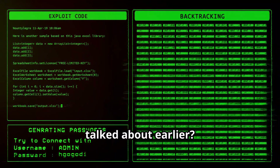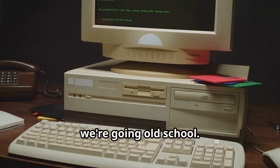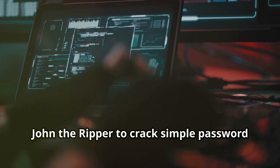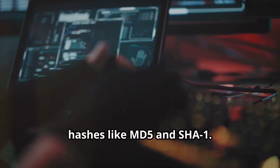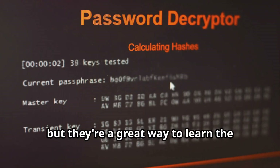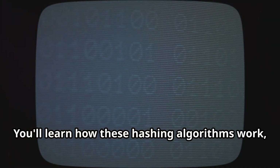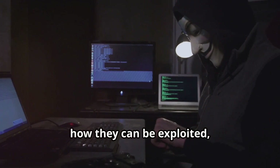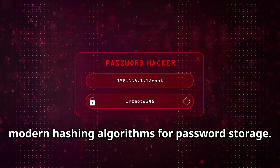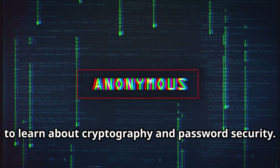Remember those password hashes we talked about earlier? It's time to crack some more, but this time we're going old school. We'll be using tools like Hashcat and John the Ripper to crack simple password hashes like MD5 and SHA-1. These older hashing algorithms are considered weak by today's standards, but they're a great way to learn the basics of hash cracking. You'll learn how these hashing algorithms work, how they can be exploited, and why it's so important to use strong, modern hashing algorithms for password storage.